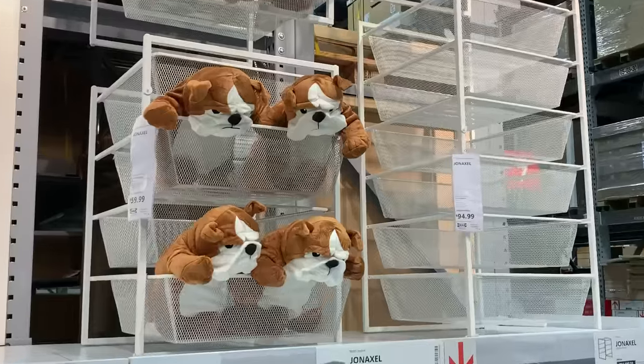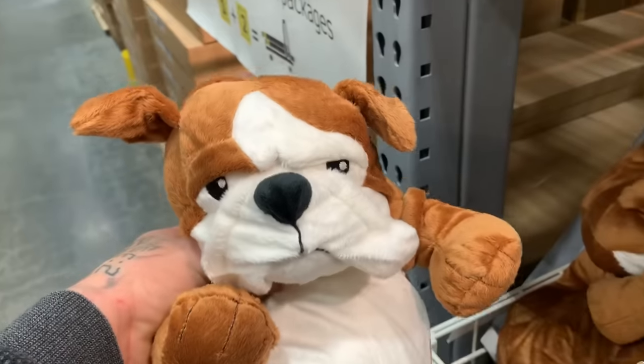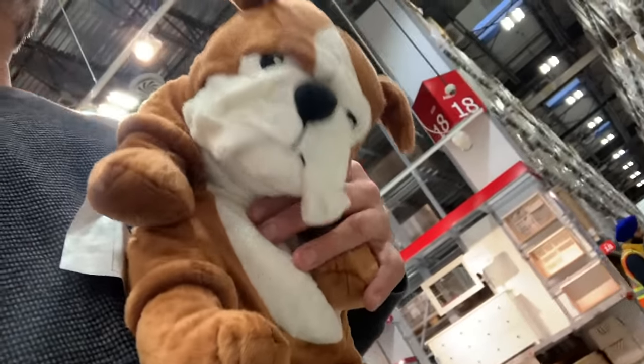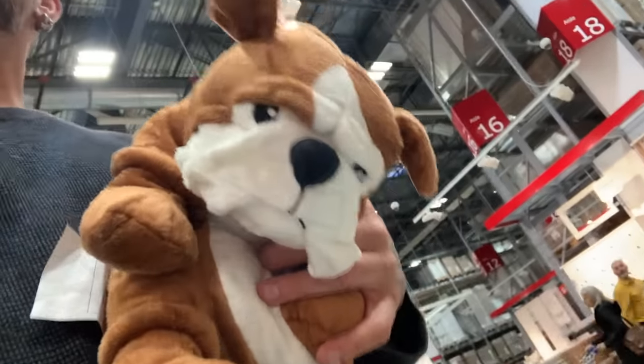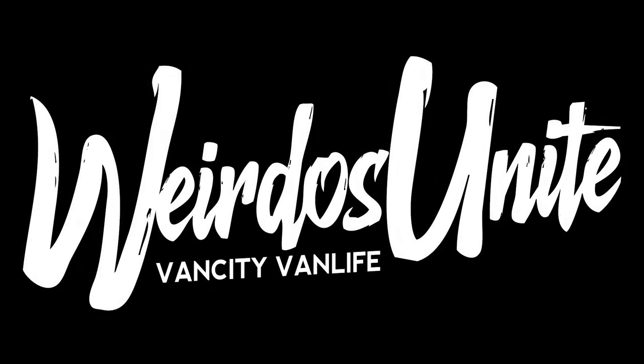Hopefully this video sparked a little bit of creativity. I just want you to know that you can build your dream van out of anything — at Ikea, using the free section on Craigslist, or at the flea market. It doesn't matter where you get your furnishings; it's your home, build it how you want. You don't have to live up to the hashtag. It's your van life — build your van your way. Alright everybody, thanks for watching, and I'll see you guys soon.